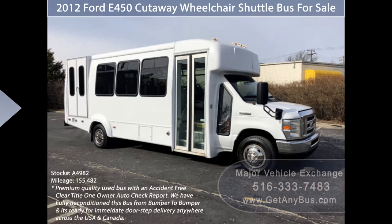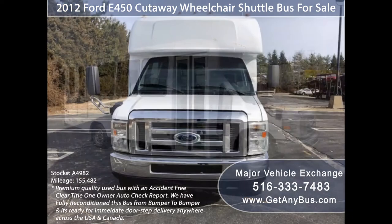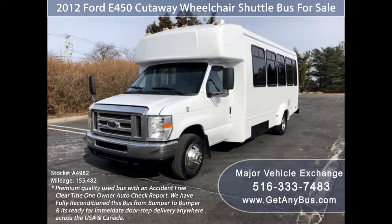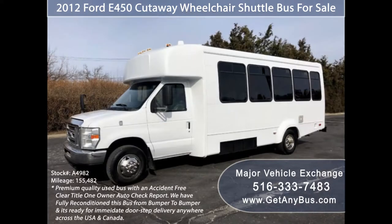Major Vehicle Exchange presents a 2012 Ford E450 Cutaway Wheelchair Shuttle Bus for sale, stock number A4982. This premium quality used bus has an accident-free clear title, one-owner AutoCheck report. It can accommodate up to 16 passengers plus driver and up to two wheelchair positions, and is ready for immediate doorstep delivery anywhere across the USA and Canada.